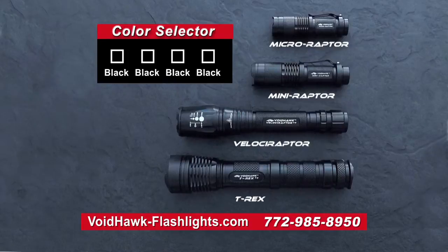And your new Voidhawk Flashlight comes in any color you want, as long as it's black.